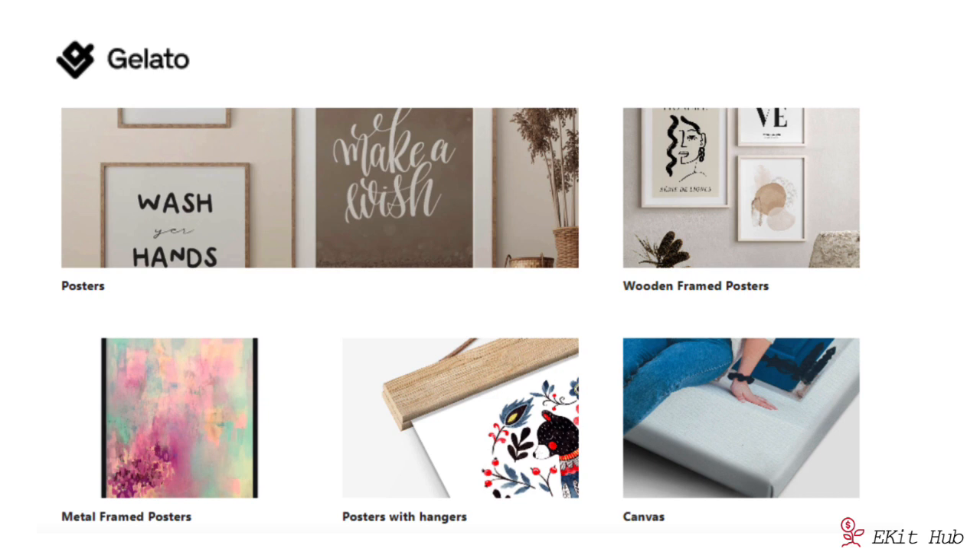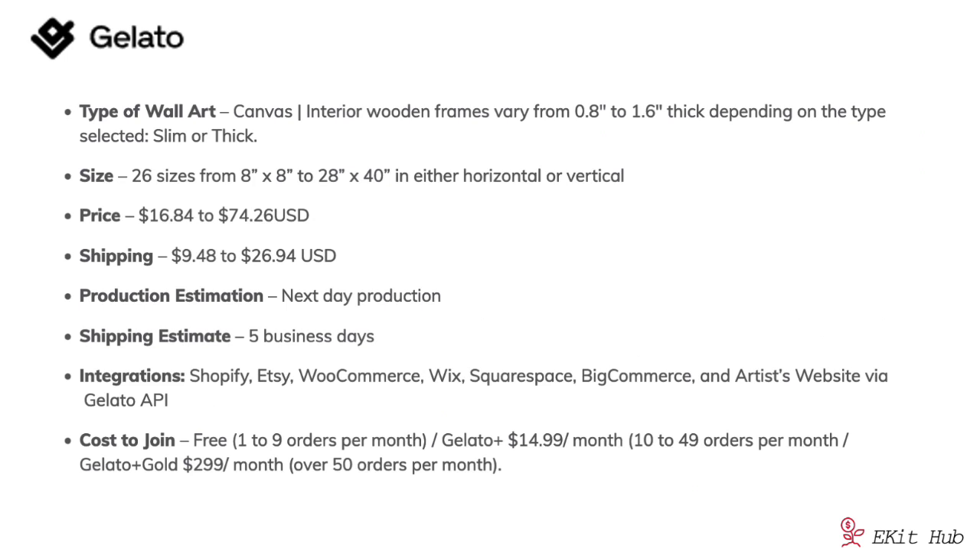You might also want to look at Gelato, which offers wall art printed on canvas ranging from 0.8 inches thick to 1.6 inches thick. There are 26 sizes from 8 by 8 inches up to 28 by 40 inches, available in horizontal or vertical orientation. The price range is $16.84 to $74.26 US dollars, which is a bit lower than Guten, and shipping costs also tend to be lower. They estimate next-day production and shipping within five days. Gelato integrates with Shopify, Etsy, WooCommerce, Wix, Squarespace, BigCommerce, and artist websites via the Gelato API. It is free to join for one to nine orders a month, with a paid membership for higher volumes.